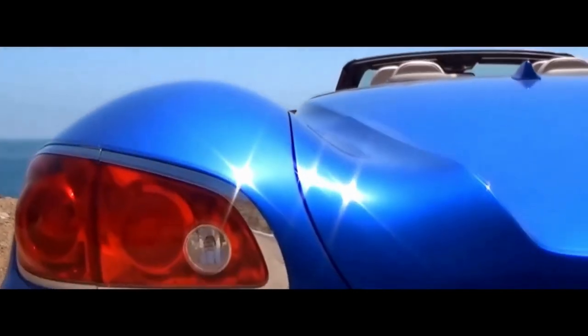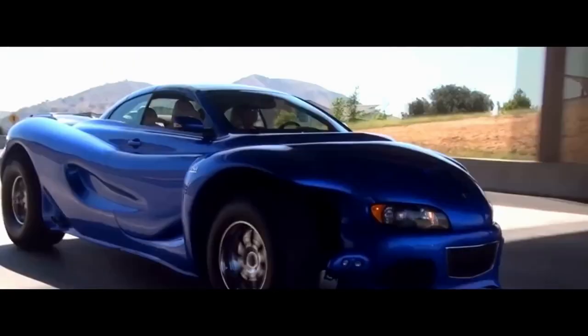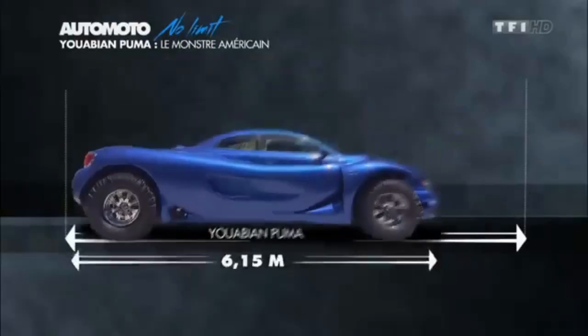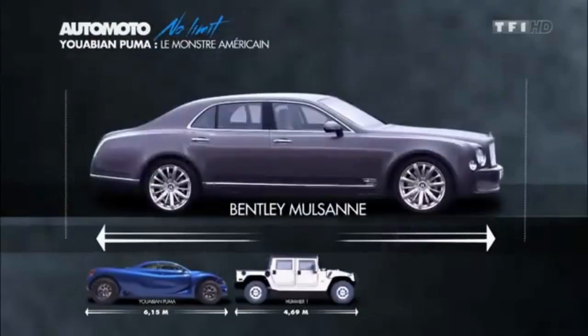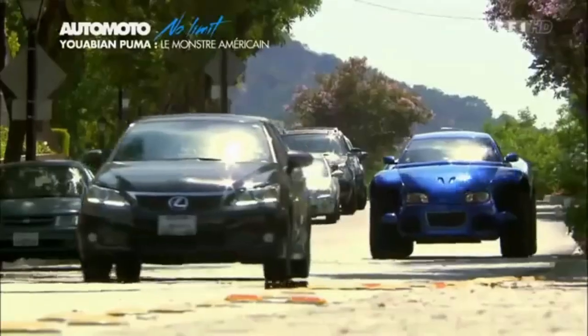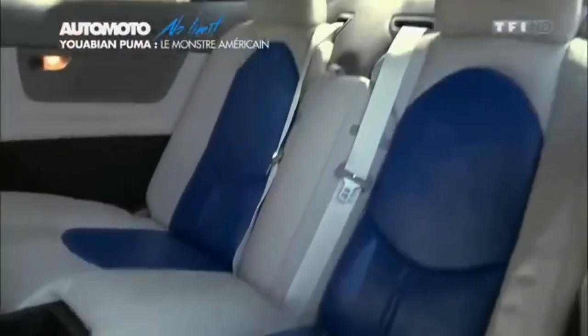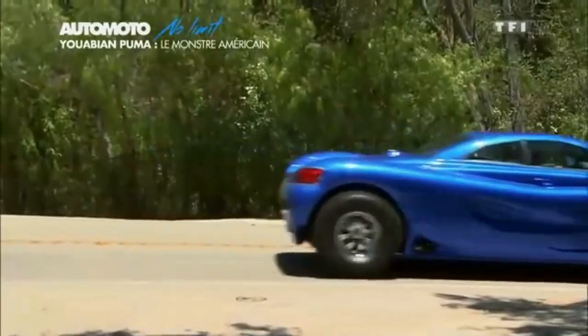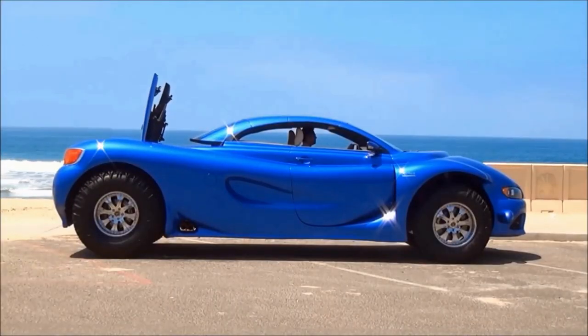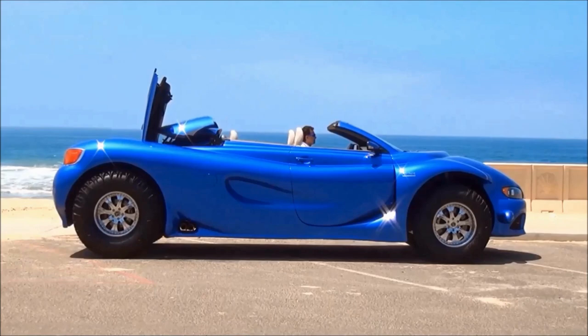The Puma's body is made of fiberglass and carbon fiber, featuring a unique design unlike any other car on the road. It is 242 inches long, 93 inches wide, and 72 inches tall, making it larger than a Rolls-Royce Phantom. The exterior features a mix of leather, carbon fiber, and aluminum. The seats are heated and cooled, and the car has a Bose sound system. The Uwabian Puma has a starting price of $893,000, and only a few have been built.